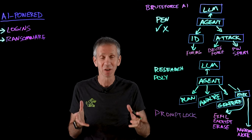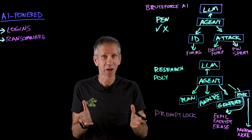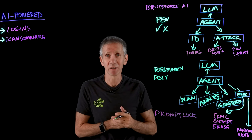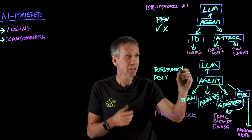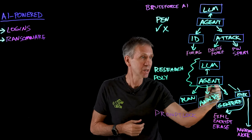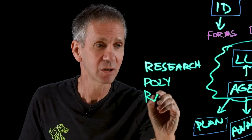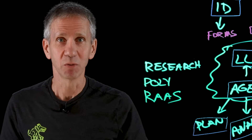We've seen polymorphic viruses and malware for decades, and they present a problem. Now we could see polymorphic generated ransomware attacks coming from AI. And this particular project runs entirely in a cloud, which means you basically end up with ransomware as a service — all brought to you by AI.